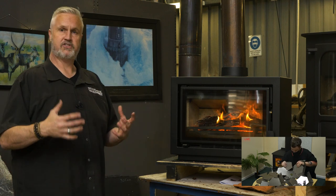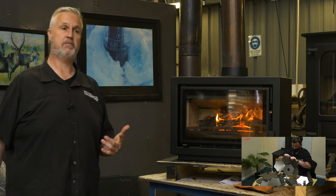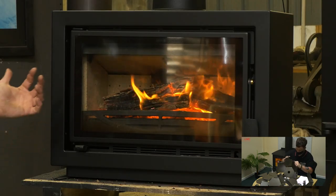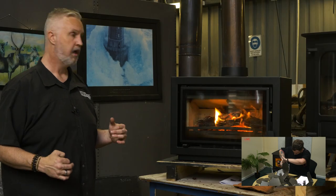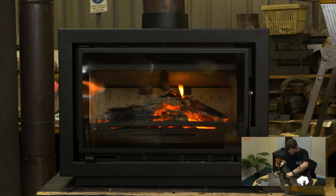The Bay BX is the right size for a smaller lounge room. This goes into the test after we do the Island 2. The glass is clean, the vermiculite bricks are clean, and the secondary burn off the back is stunning. We're all predicting this heater to have fantastic emissions, great efficiency, and more importantly, great clearances. The Bay BX is something I'd really recommend you jump on board and have a look at.